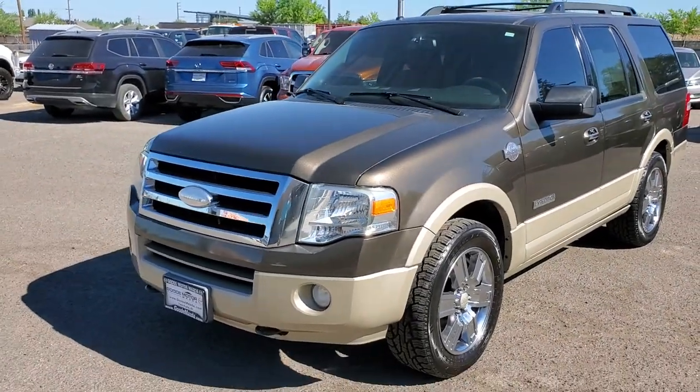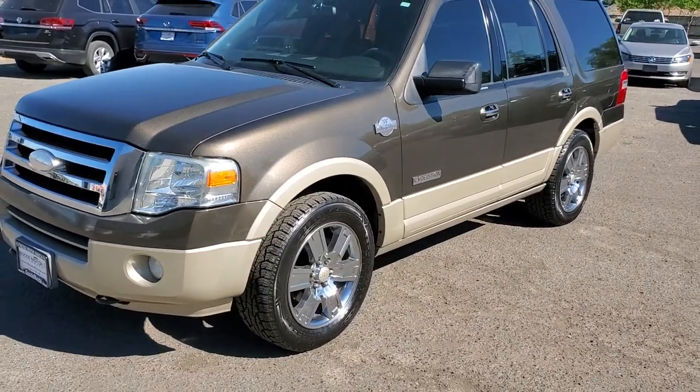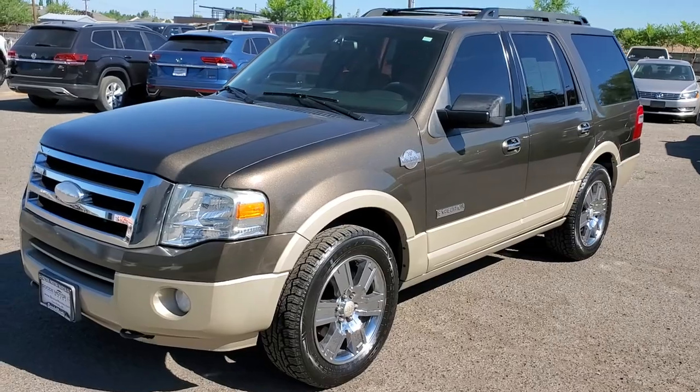To give you a little background on our dealership, we've been in business since 1938. We have several locations in southern Idaho, and all of our vehicles go through an inspection.